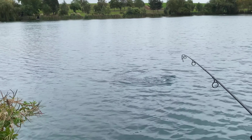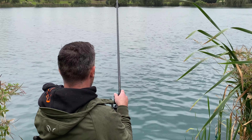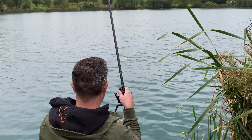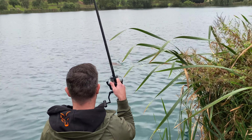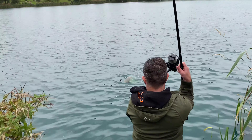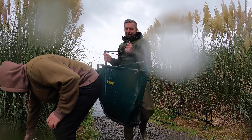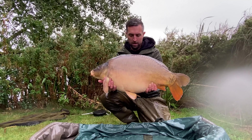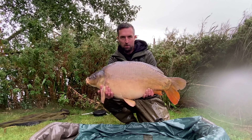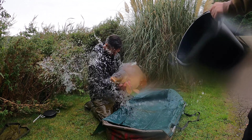I've got lucky! We stuck it out in the rain, we never gave up — and there you go, a nice new PB for me: a 33lb Mirror Carp. Check that out! Woohoo, get in!